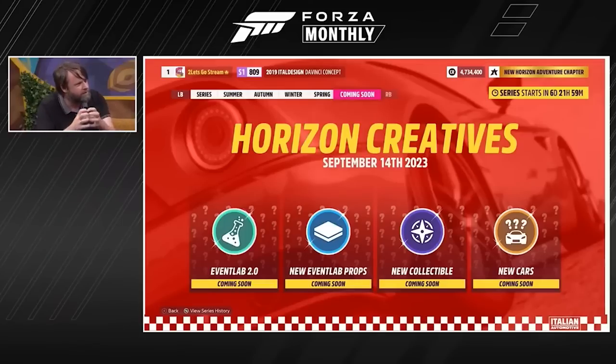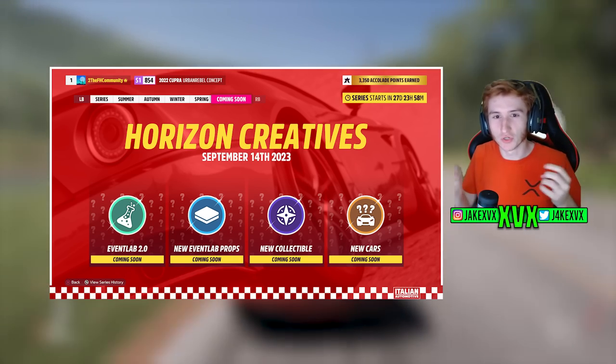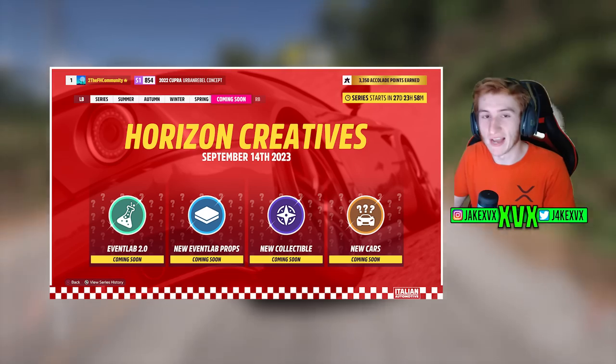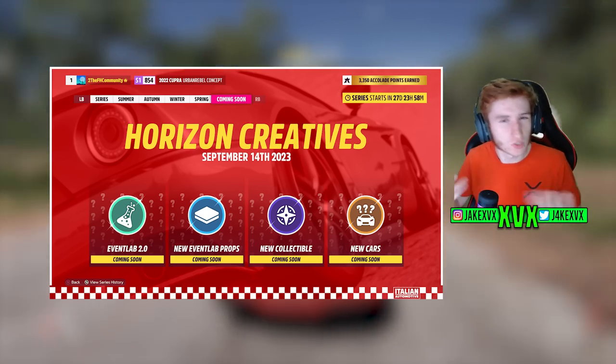That sounds pretty big — it doesn't just sound like we're getting a few little quality-of-life changes to Event Lab. Something I want you to take note of is what Torben said. He said: 'Really looking forward to just grabbing things and talking about that.' Grabbing things — that might mean something. The way he said he's looking forward to grabbing on to these things, I would say there's a good possibility that one of these new features for Event Lab has something to do with grabbing things.